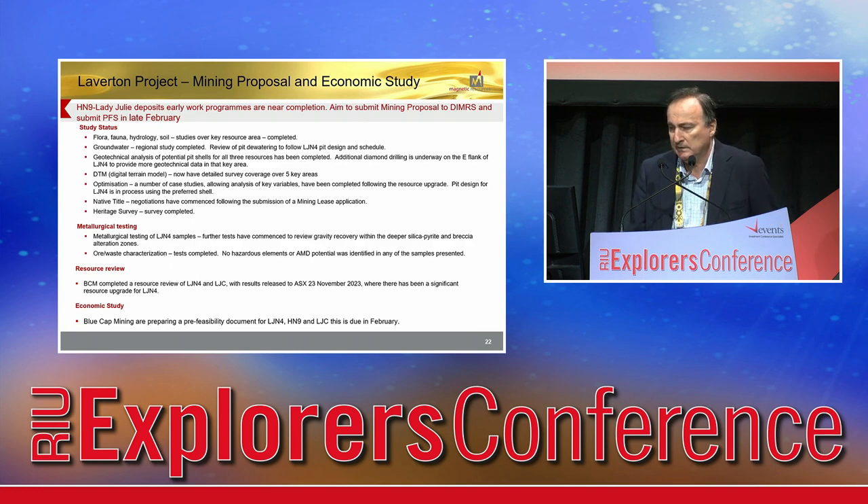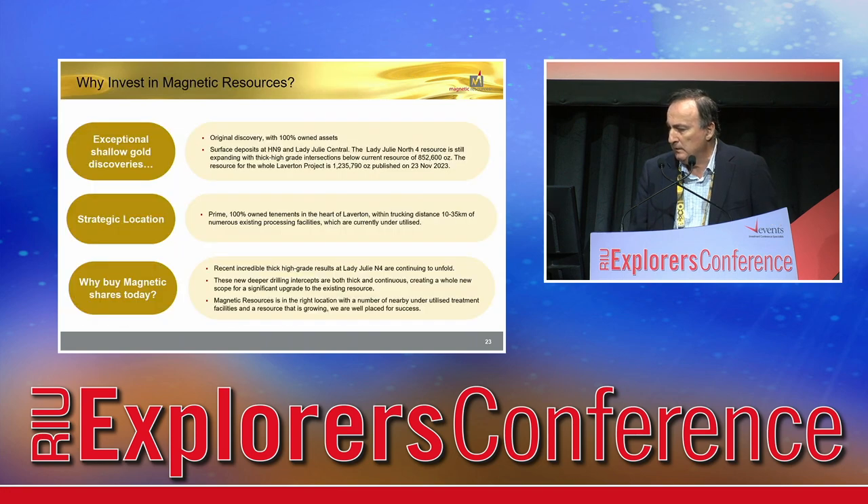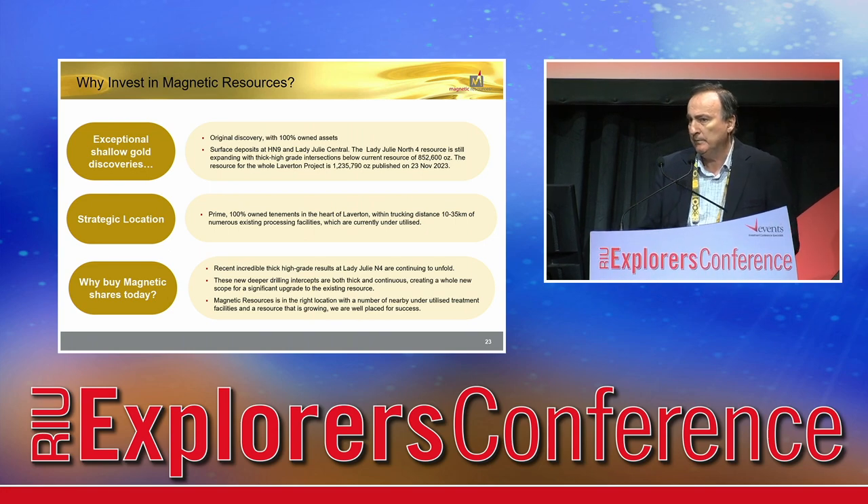In the background, we've done all these studies as part of the pre-feasibility and also for our mining lease proposals. We've started negotiations on native title. Metallurgy so far has been fantastic — so everything is good. Hopefully we can put the pre-feas out, continue our drilling, and get ready for production. In summary, we've done pretty well and we're going to continue drilling. The pre-feasibility will show how good it is and we'll see where we all end up. Thanks very much.